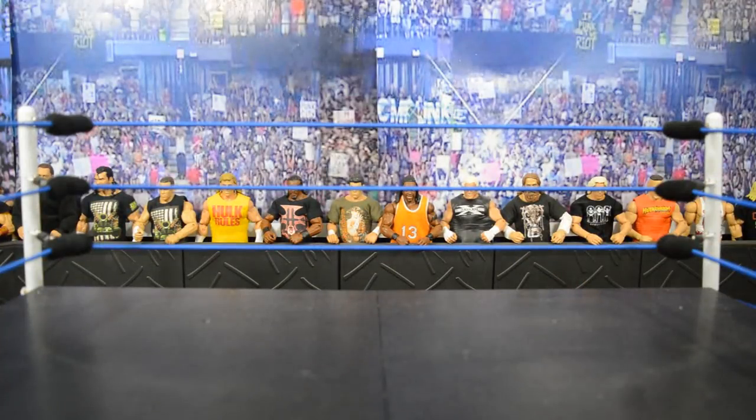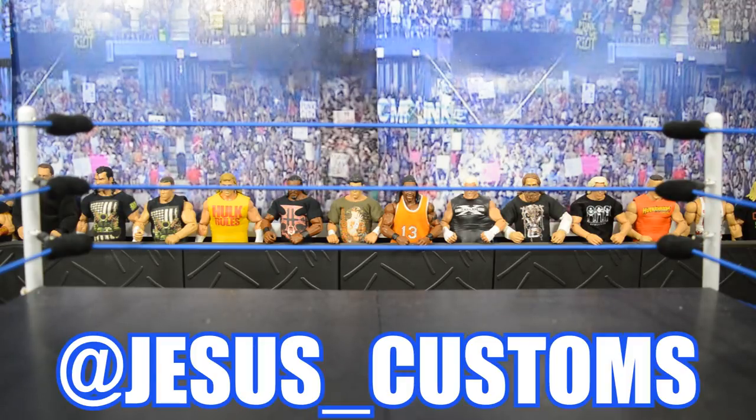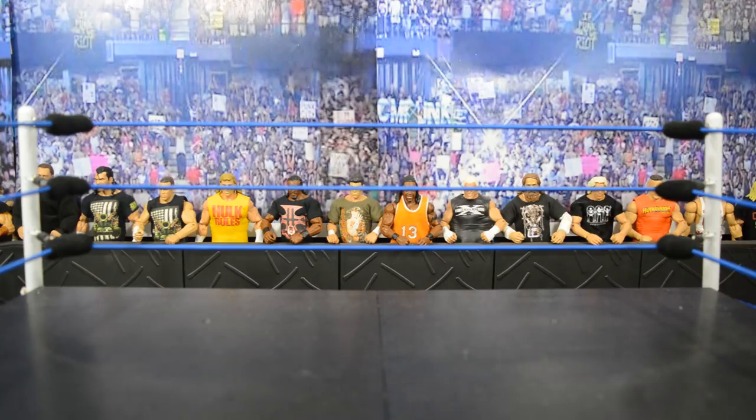Welcome back to another MyNameToys video. Today we have something a little bit different for you guys. I was approached by my good friend Hey Zeus from Instagram — Hey Zeus underscore customs if you want to go follow him, very nice guy, fellow Cena mark by the way — and he approached me and said, 'Hey bro, I have a cool video idea for you: why don't you do the top 10 desired elite attires and tell you guys what accessories they should come with?' So I took his advice.